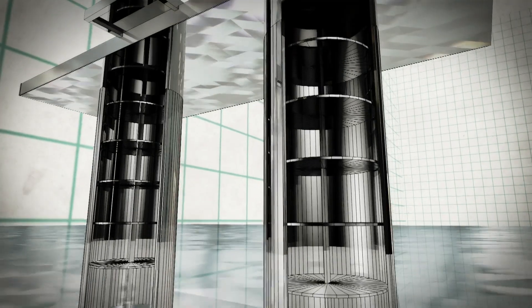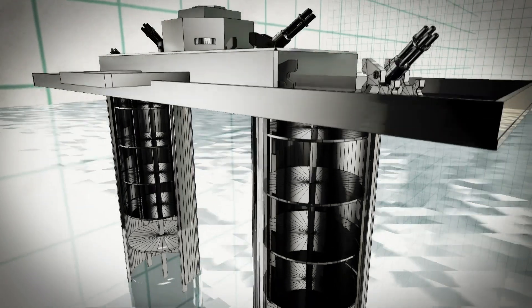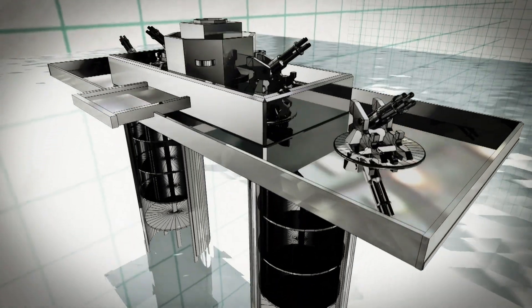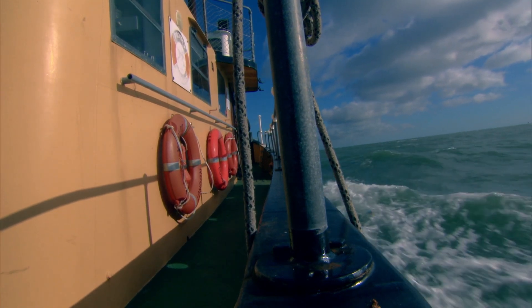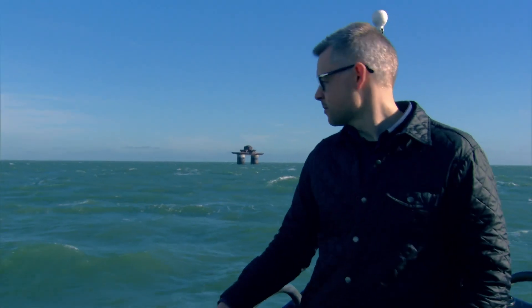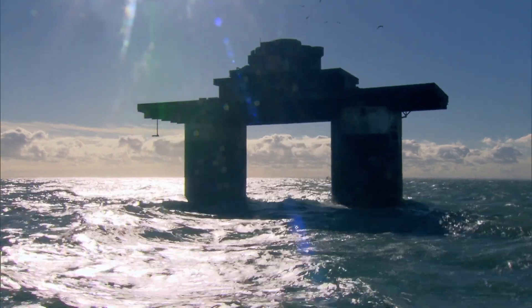The naval forts consisted of two 80-foot high concrete towers, each containing four floors of accommodation and topped by a gun deck. However, the ingenious part of Monsell's design was not the layout of the fort, but how they would be constructed and deployed.